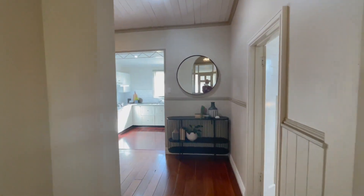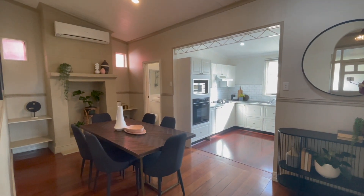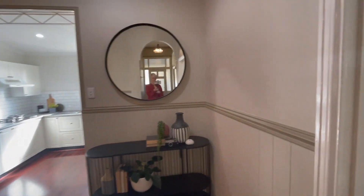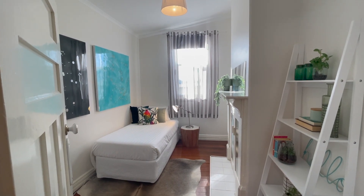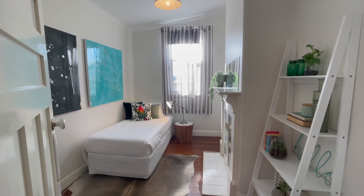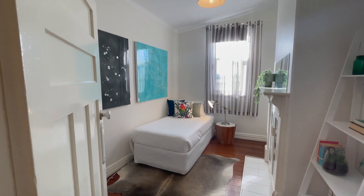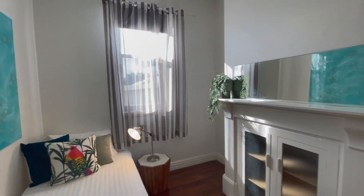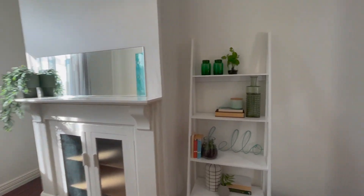We'll come down towards the back of the home. I want to show you first bed two — this is such a cosy, welcoming room. Great light through here. You've got the fireplace which is now blocked off to create a bit of a feature. You've got plenty of room for shelving and plenty of room behind the door here for a robe if you need one. Great space.